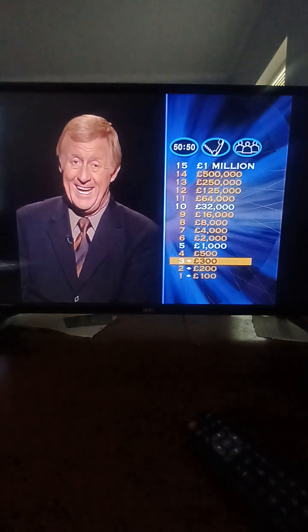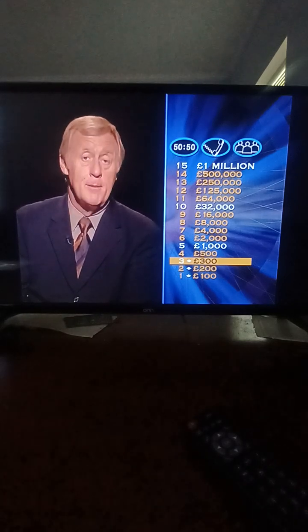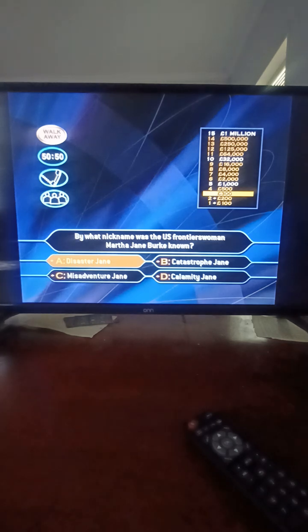Remember, a wrong answer here and you will leave with nothing — I'm sure that won't happen. Question number four: what nickname was given to US frontierswoman Martha Jane Canary? Disaster Jane? Catastrophe Jane? Misadventure Jane? Calamity Jane? It's Calamity Jane — absolutely correct. Well played.